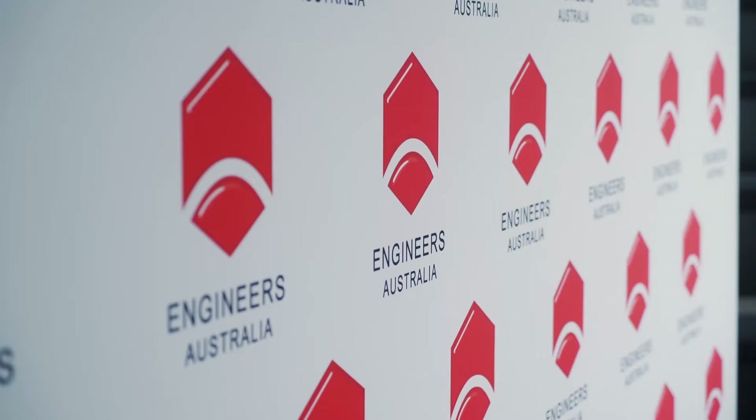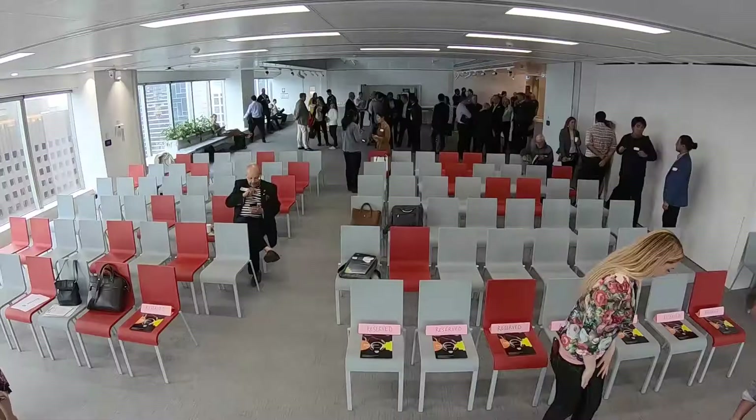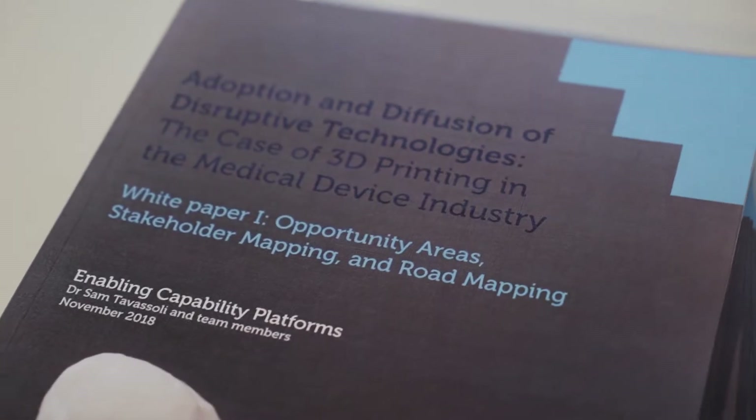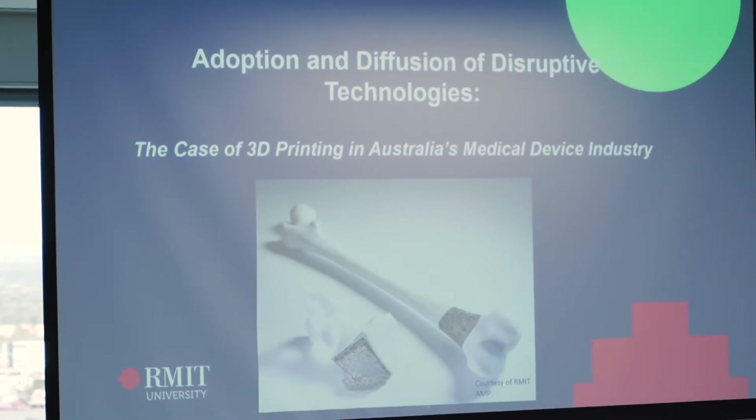Sci-fi is suddenly a reality. People will see that we can actually grow organs and replace the body with synthetic elements. Today we're launching two white papers looking at what are the barriers to 3D printed medical devices in Australia and proposing solutions to those, as a result of two years worth of work here at RMIT.